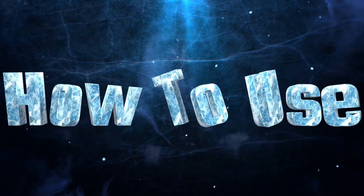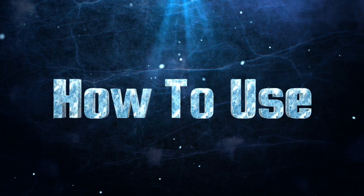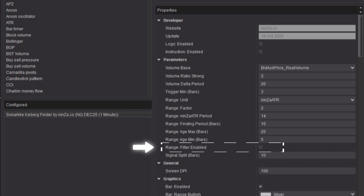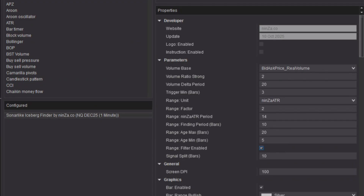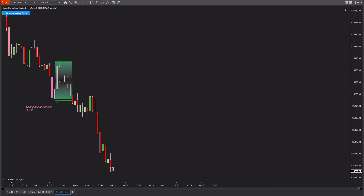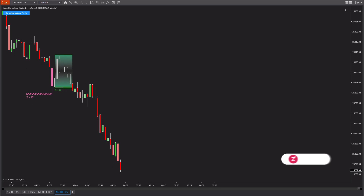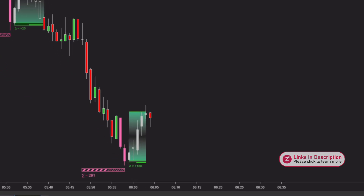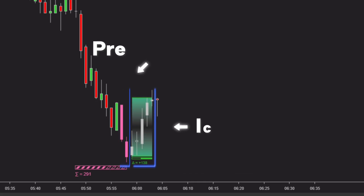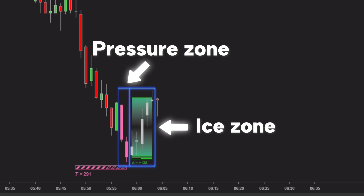Next, let's explore how to use the sonar-like iceberg finder effectively in your trading. This feature helps you filter ice zones more effectively by removing weak or noisy signals and keeping only the most meaningful ones. In this example, you can see a pressure zone forming first, and shortly after, an ice zone appears within the same price range. When the range filter is enabled, this is considered a valid ice zone. The range filter simply prioritizes ice zones that overlap with the pressure zone. An ice zone forming inside the pressure zone shows that the opposite market force enters very quickly and decisively.